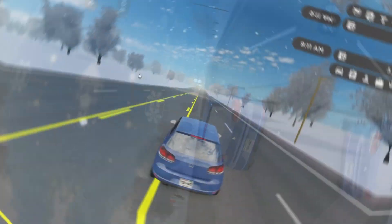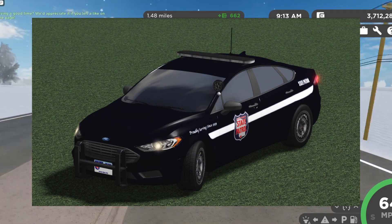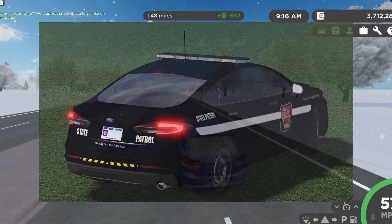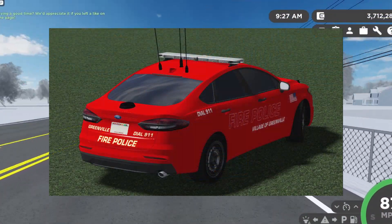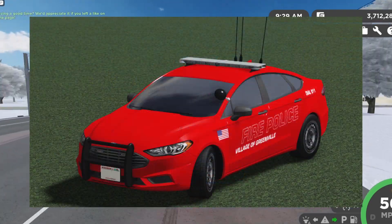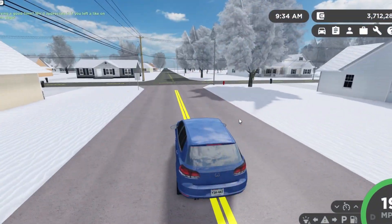The next vehicle we have here is the Wisconsin State Patrol 2019 Ford Fusion. Here's an image on screen — check that out for yourself, really cool.